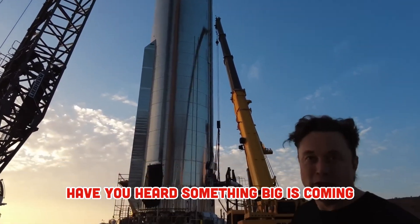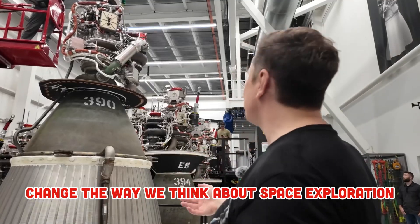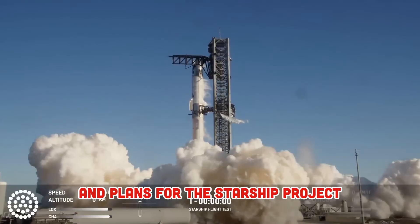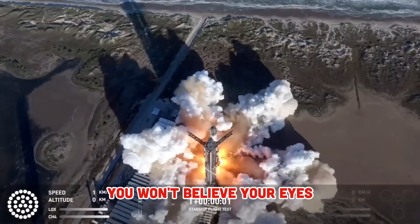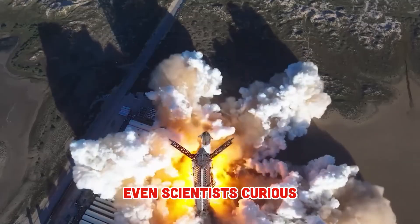Hey guys, have you heard? Something big is coming, and it could completely change the way we think about space exploration. SpaceX has just revealed some super secret images and plans for the Starship project. This time, they're not just launching and landing — they're making a breakthrough that will surprise even scientists.